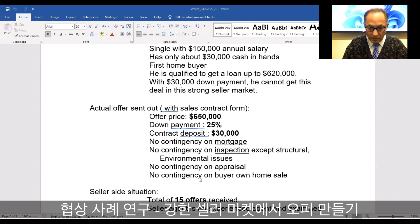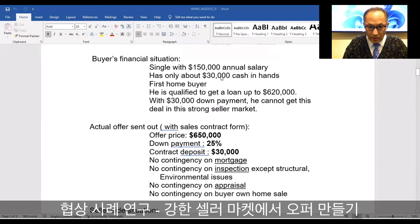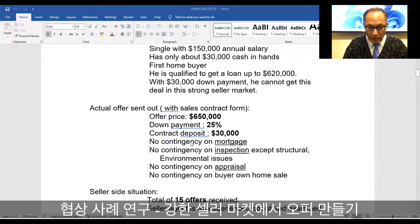That's his tactic. Now we're going to talk about some issues with this offer. The point is he only has $30,000 in hand — that's all he can put toward a down payment, whether as a contract deposit or not. But on the offer sheet, the sales contract form, he put down 25%. He jacked up the offer price to $650,000, which is $50,000 more than the listing price.